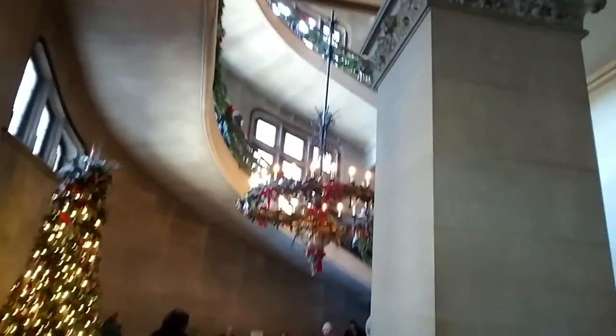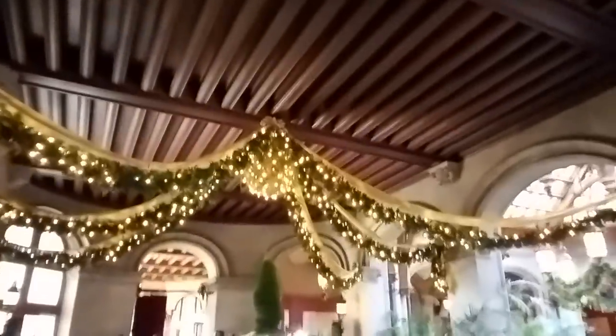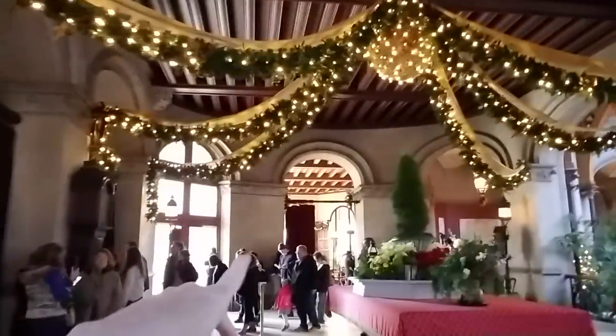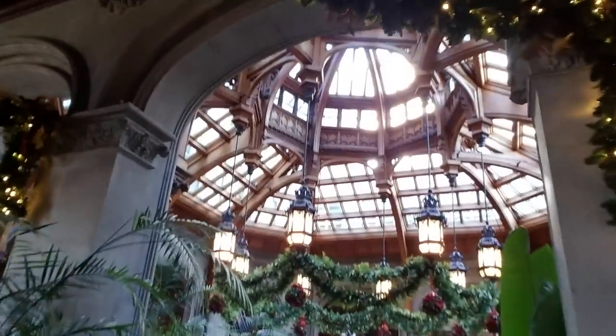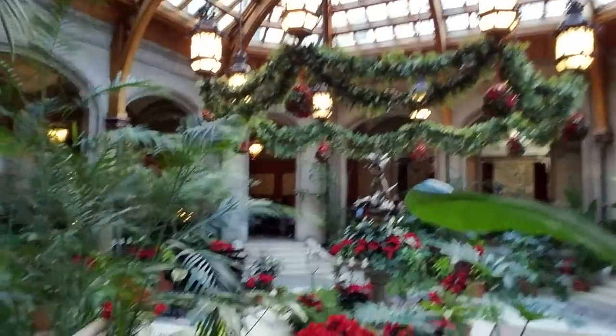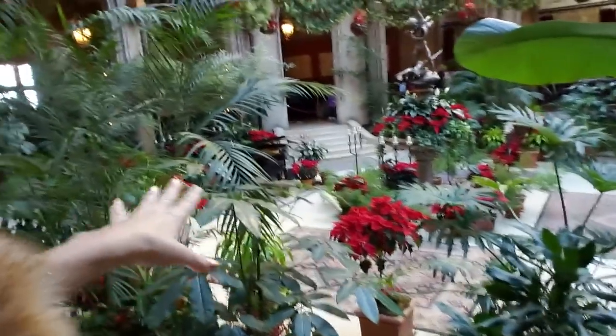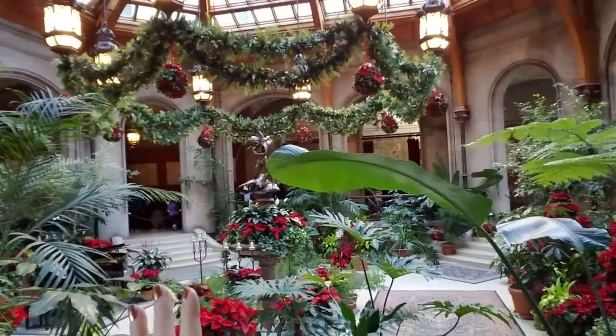Now we're inside. Look at how beautiful this is. There's a tour and it goes all the way — it's about an hour and a half long and we just did it. Everything is still decorated for Christmas. Look up there — look at how beautiful that is. Down here we have all these beautiful flowers and a piano, and there are Christmas trees everywhere.